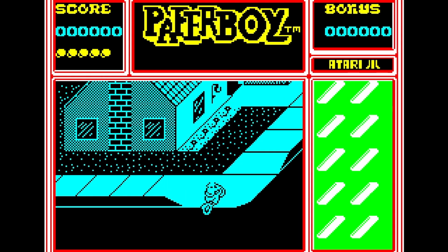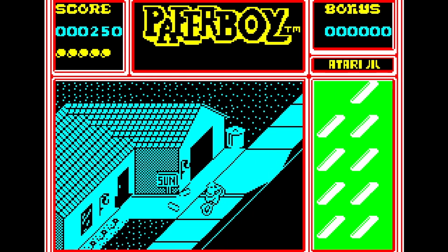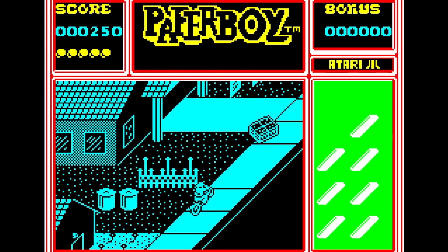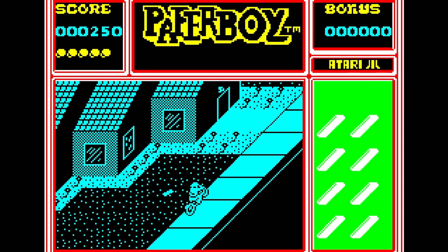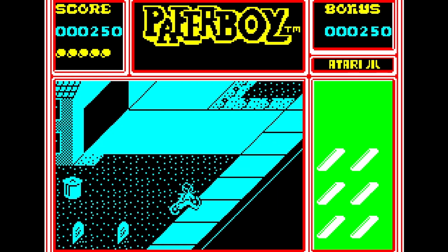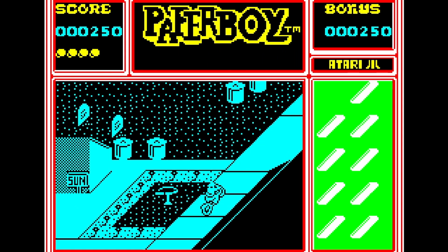Paperboy is one of the best games I've ever played on a Spectrum. While the graphics are a little monochrome here and there and the sound isn't all that fantastic, the gameplay of the arcade original is present and correct. It's smooth, it's very responsive, and the game is just as addictive now as it ever was. This was a favourite as a child when I played it on my cousin's rubber-key Spectrum, and it's still a favourite now.